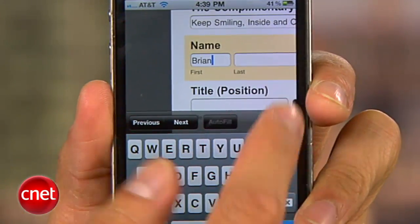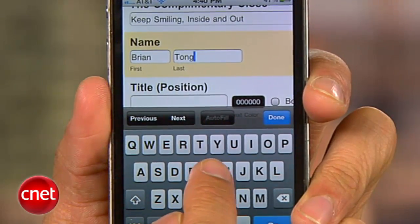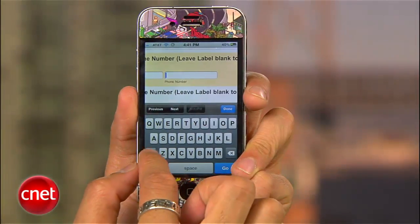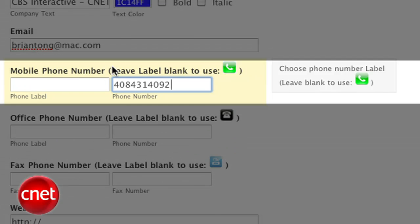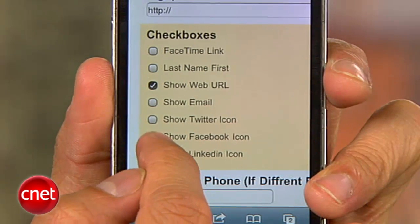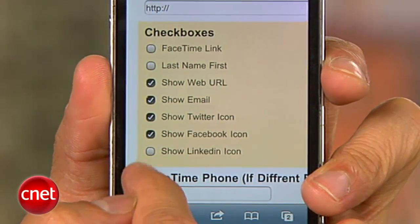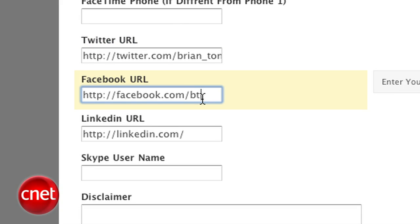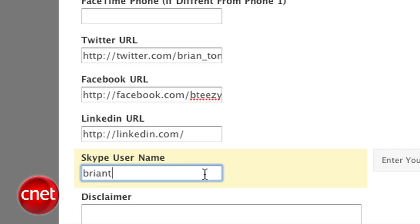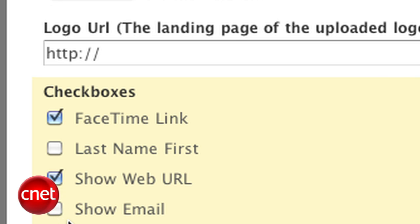You can enter in the information you want, like a friendly closing or something important like your name. If you want icons to show up next to your work, mobile, and fax numbers, leave the label section blank. You also have the ability to check mark what other services will appear in your signature, allowing the recipient of your email to access things like your Facebook, Twitter, or LinkedIn pages. Just make sure to provide the address that directs them to those profile pages.